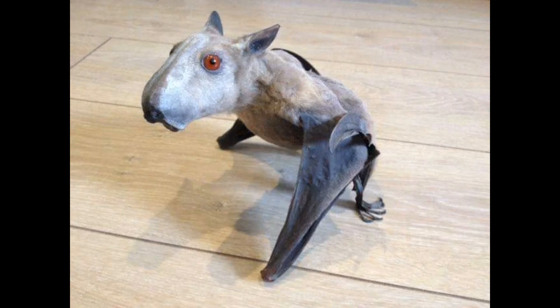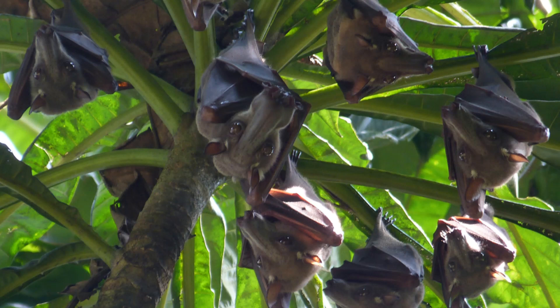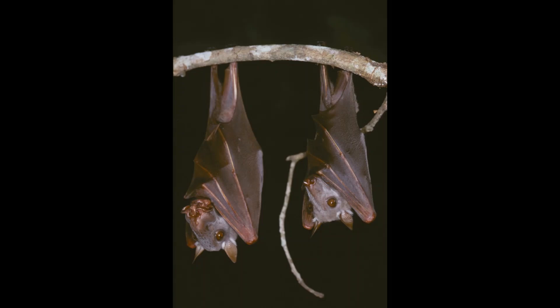Next up we have Hypsignathus monstrosus, better known as the hammer-headed bat, the horse-head bat, the hammer-head fruit bat, or the big-lipped bat. It is a species of megabat, widely distributed in West and Central Africa, and is the only member of its genus Hypsignathus. They are a lowland species which tends to inhabit rainforests, swamps, and riverine woodlands. They are a nocturnal species which spends its days roosting in trees, either alone or in groups of 4 to 25 individuals, before taking flight at sunset to search for food in the form of fruits such as figs, bananas, mangoes, guavas, and berries.